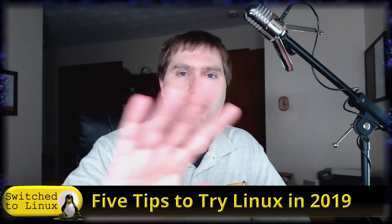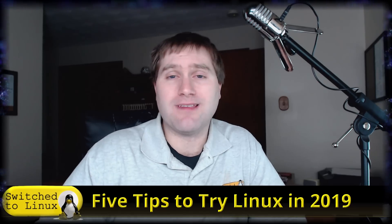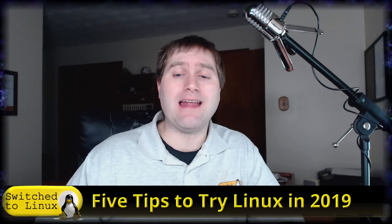Welcome back to Switch to Linux. It is now 2019 and as you start to gear into your regular normal routines and think about your goals and dreams for this year, consider switching to Linux. Yes, I'm going to keep doing this until everybody switches to Linux. What we're going to do here is five tips to trying Linux in 2019.